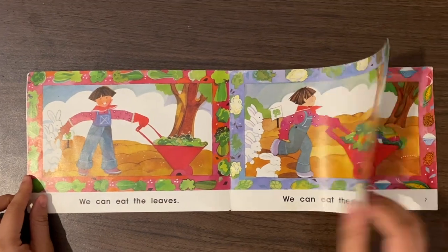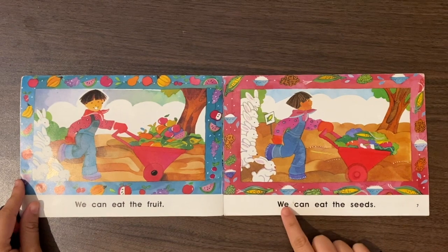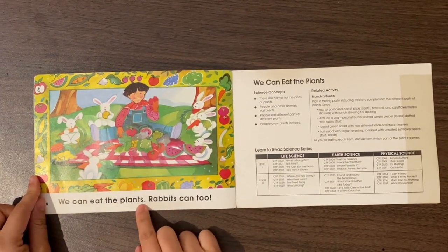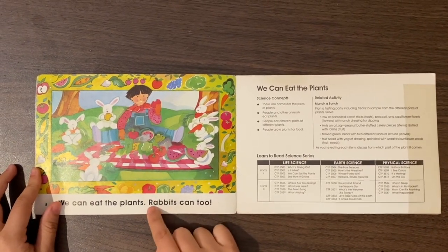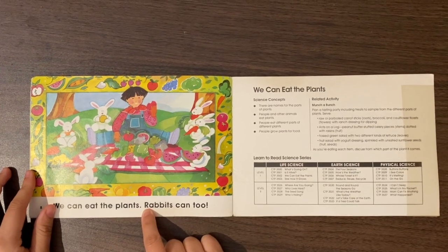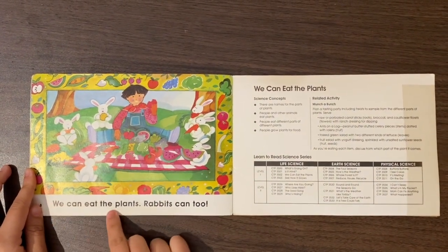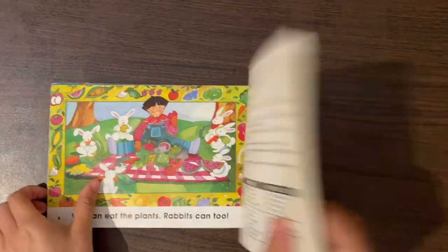We can eat the fruit. We can eat the seeds. We can eat the plants. Oh, another unknown word! Let's zoom in on the first letter. What letter is that? R — R makes an R sound. This must be the word rabbits. Let me read my sentence again: we can eat the plants, rabbits can too. The end.